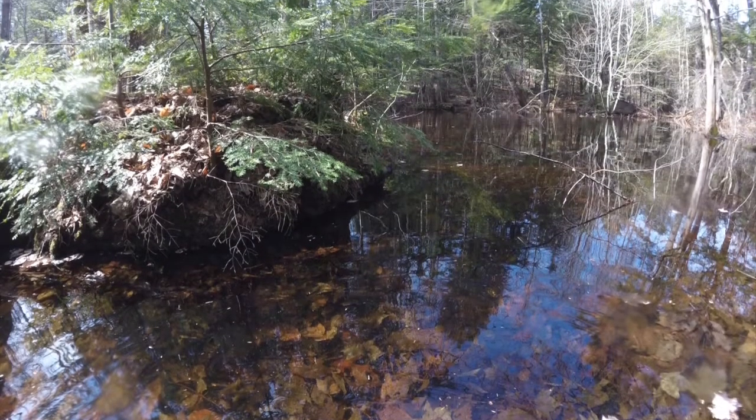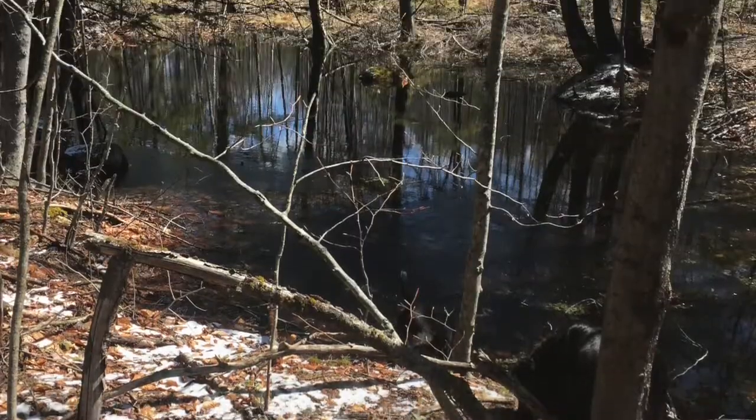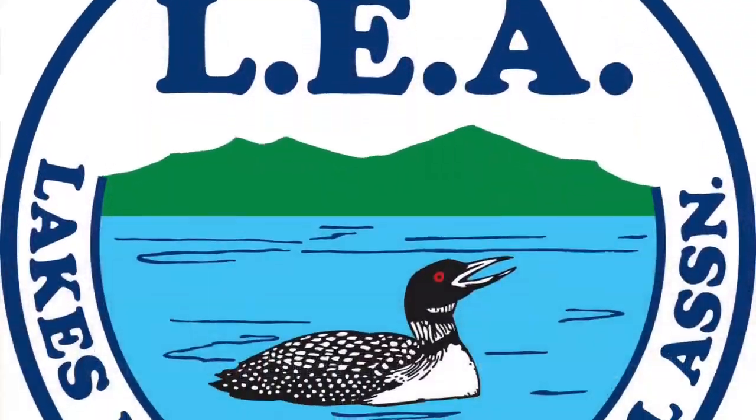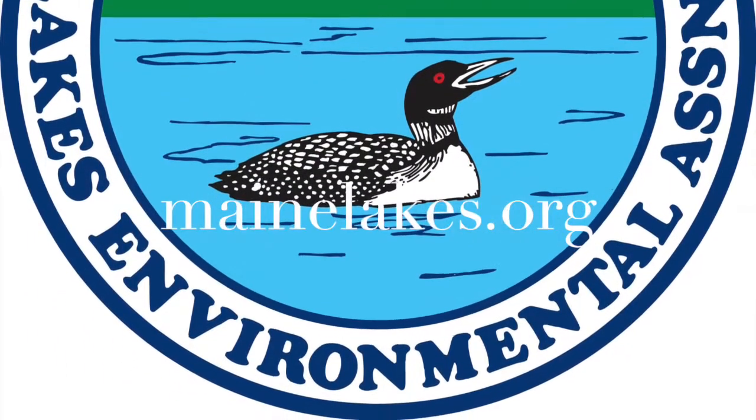They are a vital part of the forest ecosystem. I hope you take some time to go explore one today. Thank you very much for joining us today.